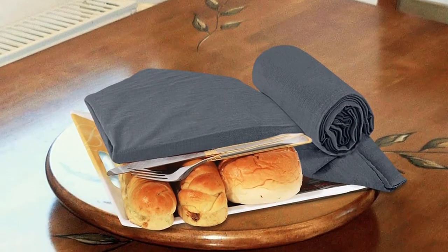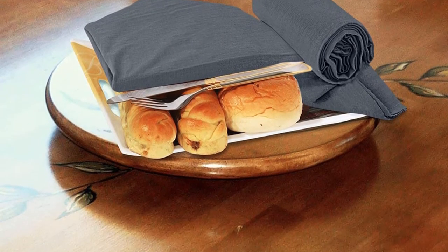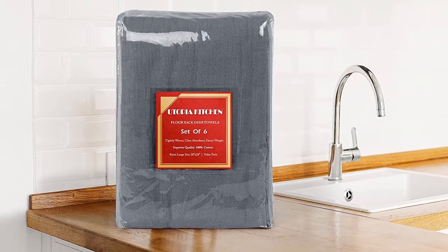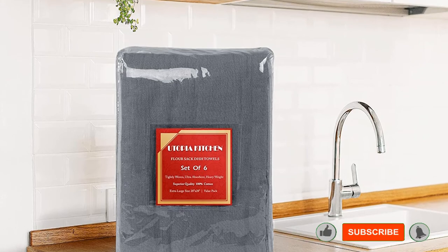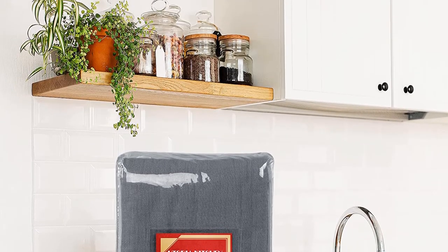Despite their thin weave, they are also deceptively absorbent and quick-drying. They work well for wiping down kitchen counters, dining tables, and any other surface. Wet or dry, these multitasking wonders can dust, clean windows, or wipe down the sink — then throw them in the washing machine.